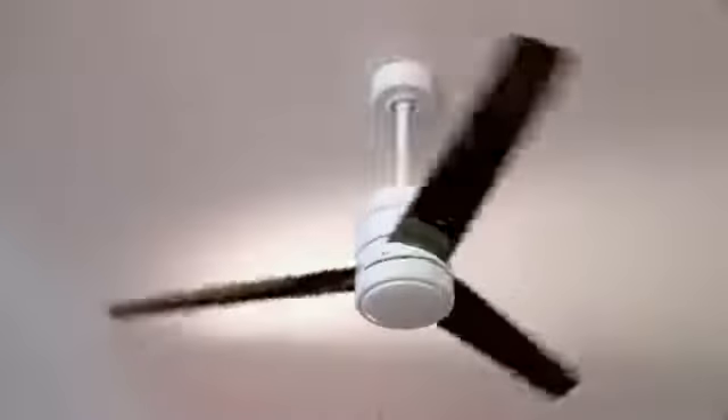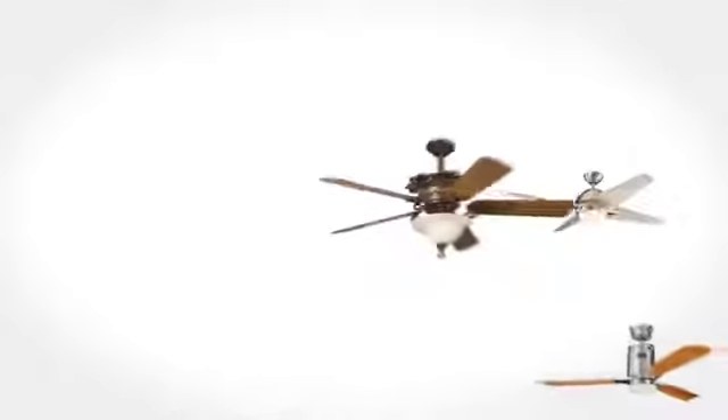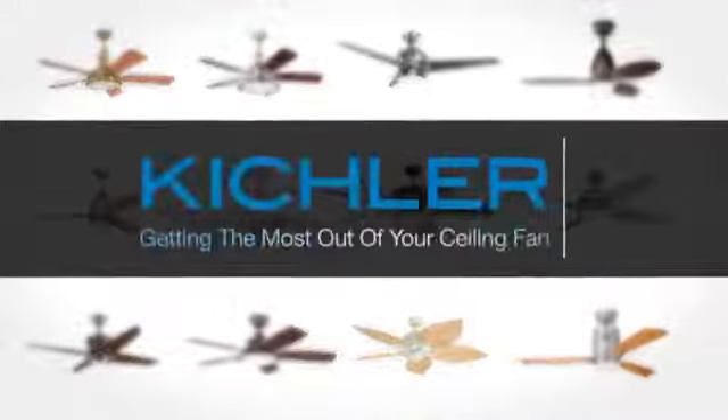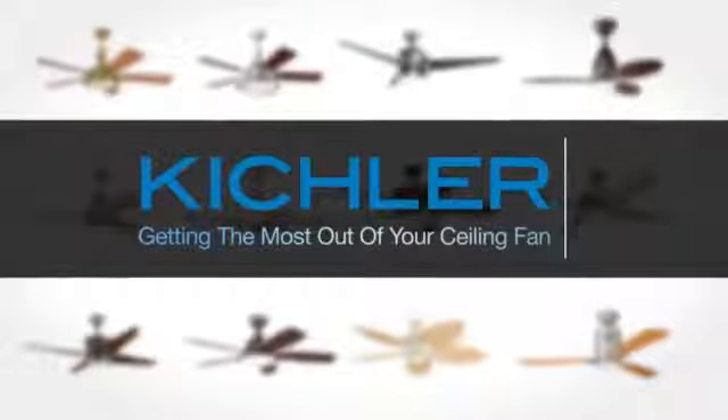Ever wonder how this can help you save more of this? It all comes down to the fan you choose and how you use it. Let Kichler show you a few tricks of the trade for getting the most out of your ceiling fan.